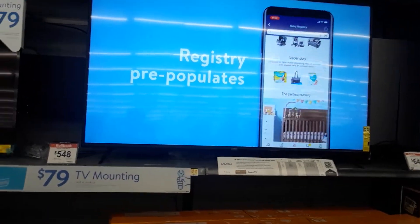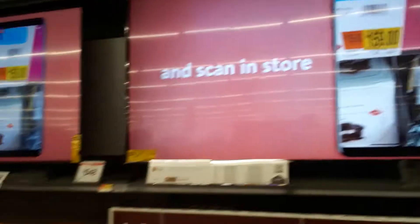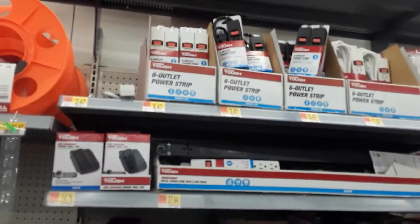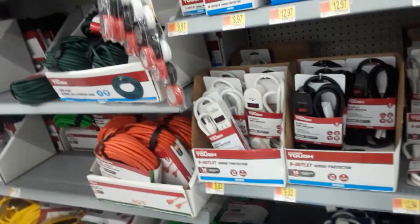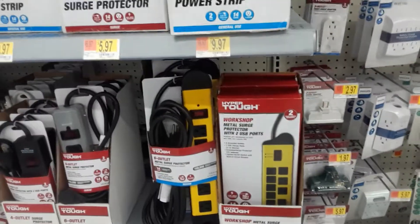Next item on the list is a nice big television set, because when you're going to be confined to one room you want a TV in there. This 55-inch one looks like it's $478, that one's $648. Next item on the list — you might not think of it — but she's going to need her electrified items close, so she's going to need a good quality outlet strip. This Hyper Tough one with two USB ports and surge protection for $19.84 would probably be a very good choice.